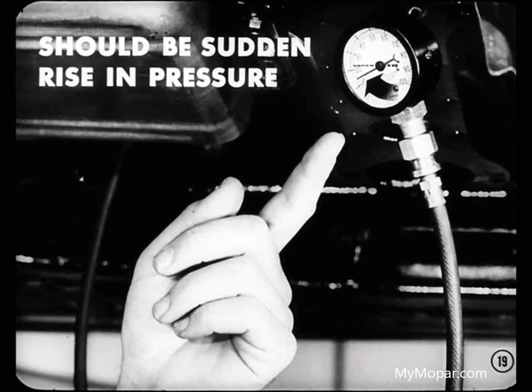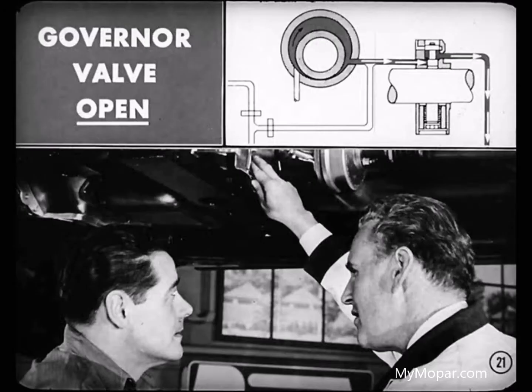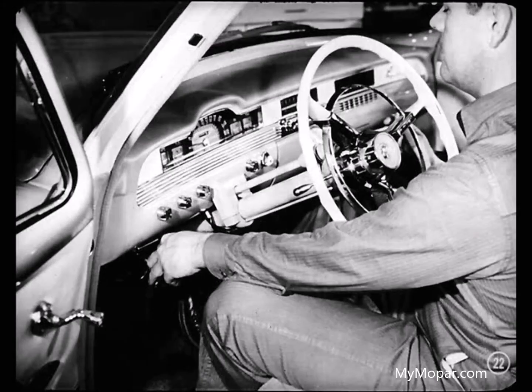We're getting that sudden rise in pressure. Well, that rules out throttle pressure. And we know our line pressure is okay, so the next logical possibility is a stuck governor valve. We'd suspect the governor valve was stuck open. Just to be sure, let's check governor pressure. We've got to let the wheels turn during this check, so release the handbrake.